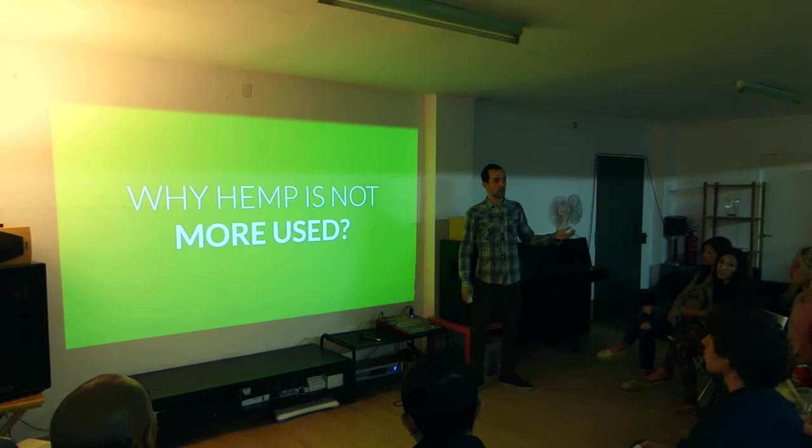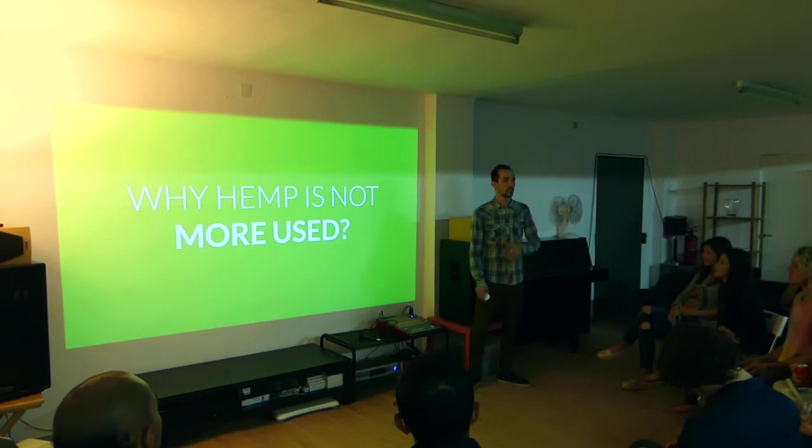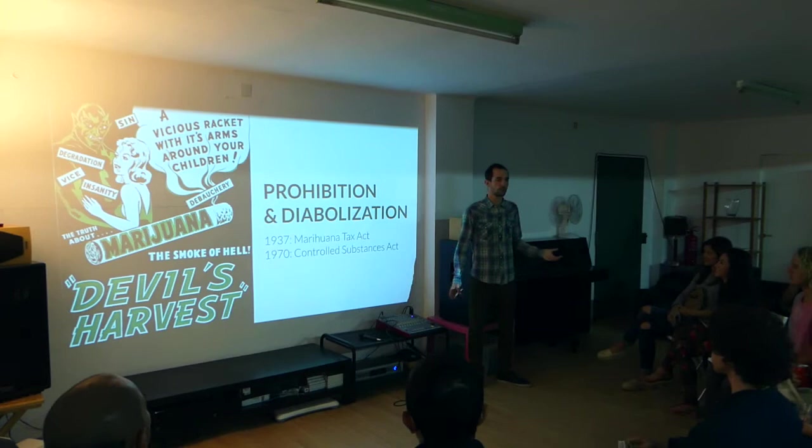So now I've explained how you can use hemp in a very wide variety of products. Maybe you're wondering why hemp is not more widely used and why these products I mentioned are not available in the shop next to your street. There are different reasons for that. The first and biggest one is the prohibition and the diabolization of cannabis.